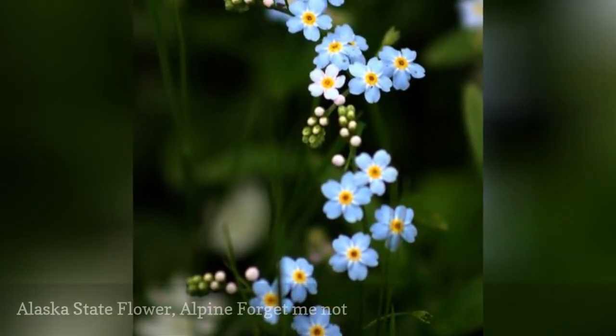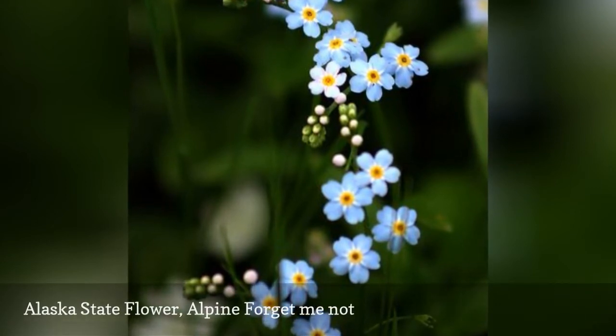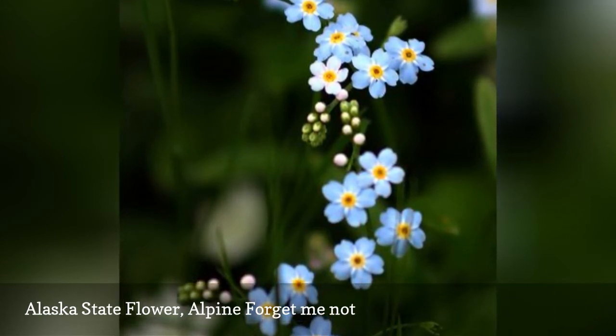In 1917, Alaska named the alpine forget-me-not as its state flower. The forget-me-not is a top choice for cut flowers, partially because it is one of the few plant families that display true blue colors.